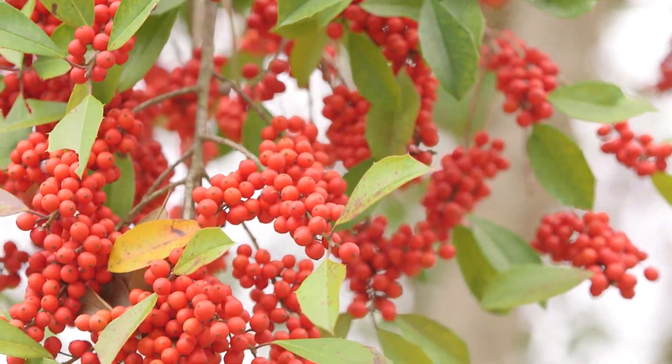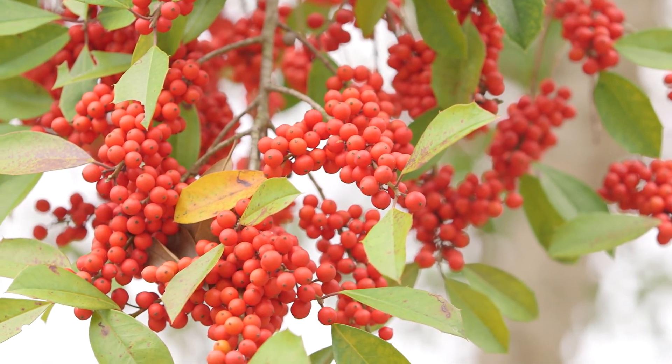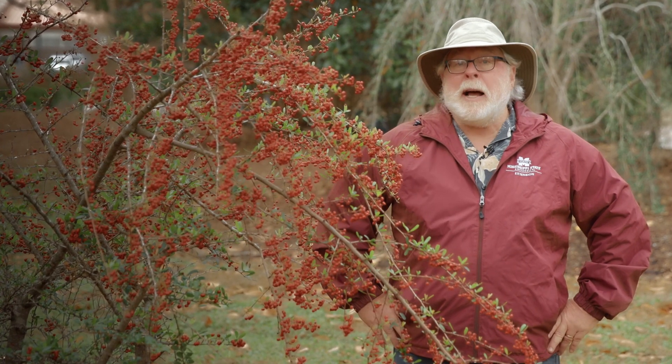Both of these plants will supply colorful snacks for the birds all winter. I hope you enjoy nature's landscape decorations as much as I do. I'm horticulturist Gary Bachman, and I'll see you next time on Southern Gardening.